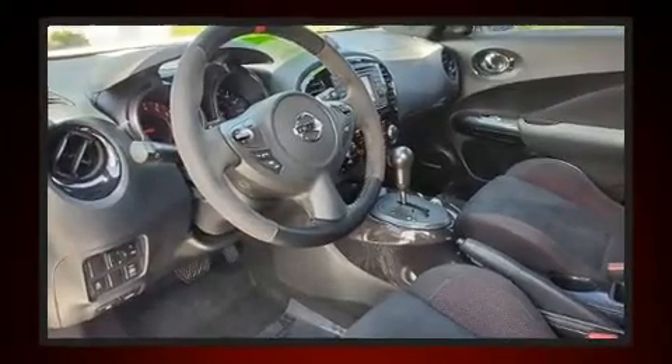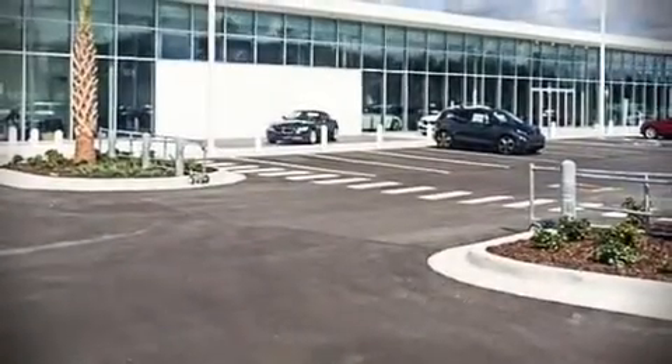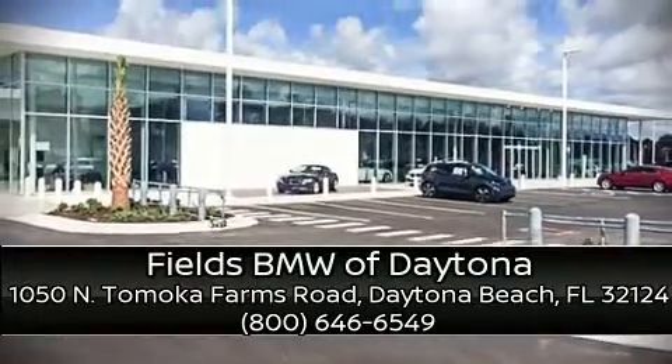Sophisticated all-wheel drive assures superb handling in any weather condition. It also arrives with a Carfax history report, providing you peace of mind with detailed information. Please don't hesitate to give us a call.